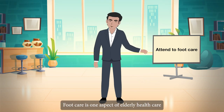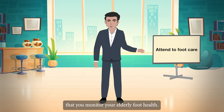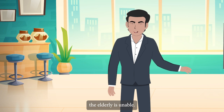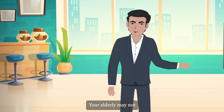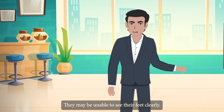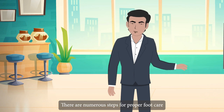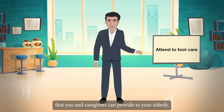Attend to foot care. Foot care is one aspect of elderly health care that many family caregivers overlook. It is critical that you monitor your elderly's foot health. Many times, the elderly is unable or forgets to care for their own feet. Your elderly may not be able to reach their feet or see their feet clearly. There are numerous tips for proper foot care that you and caregivers can provide to your elderly.